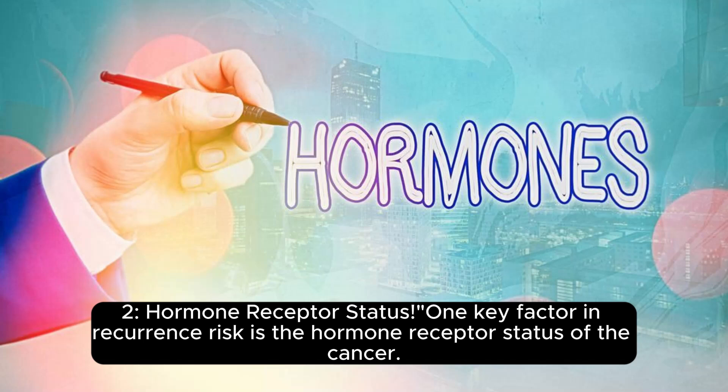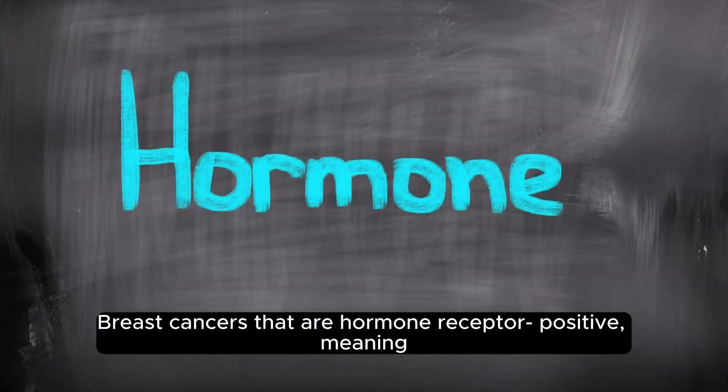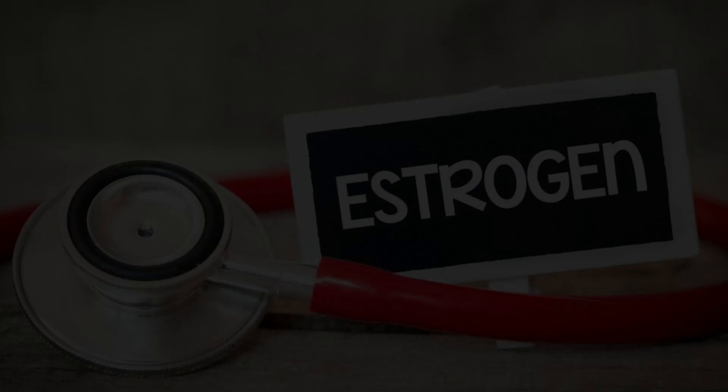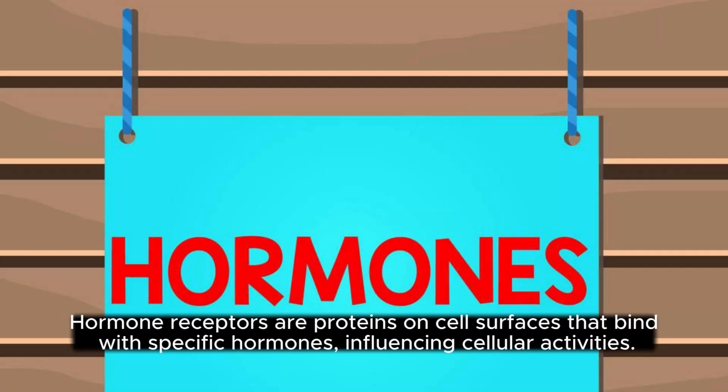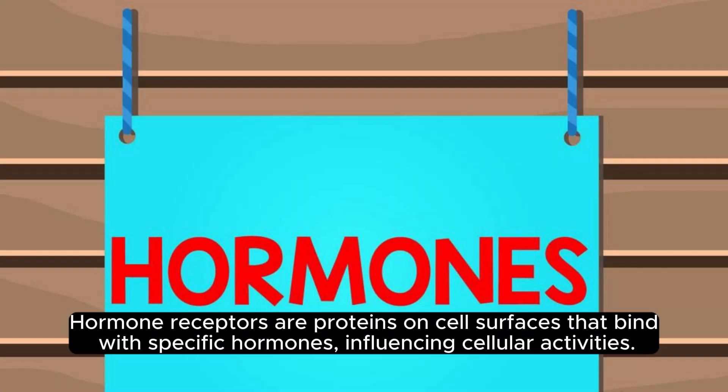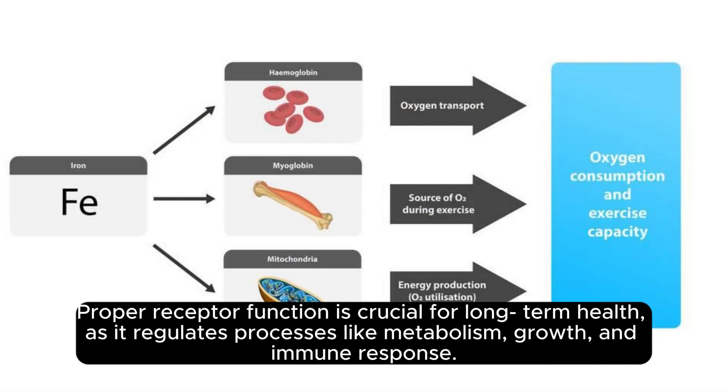Hormone Receptor Status: A key factor in recurrence risk is the hormone receptor status of the cancer. Breast cancers that are hormone receptor positive, meaning they respond to hormones like estrogen or progesterone, can be more prone to recurrence. Hormone receptors are proteins on cell surfaces that bind with specific hormones influencing cellular activities. Proper receptor function is crucial for long-term health as it regulates processes like metabolism, growth, and immune response.